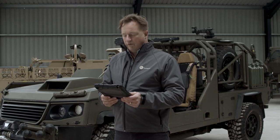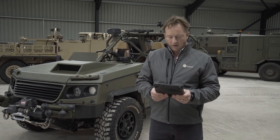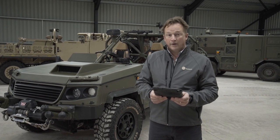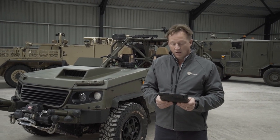This variant of the LRV has been configured as a three-man patrol vehicle, with a specific design criteria of being able to be internally transported within a CH-47 helicopter or carried as an underslung load. We'll take a look at some of these features shortly, but first let's look at the LRV 400 in action.